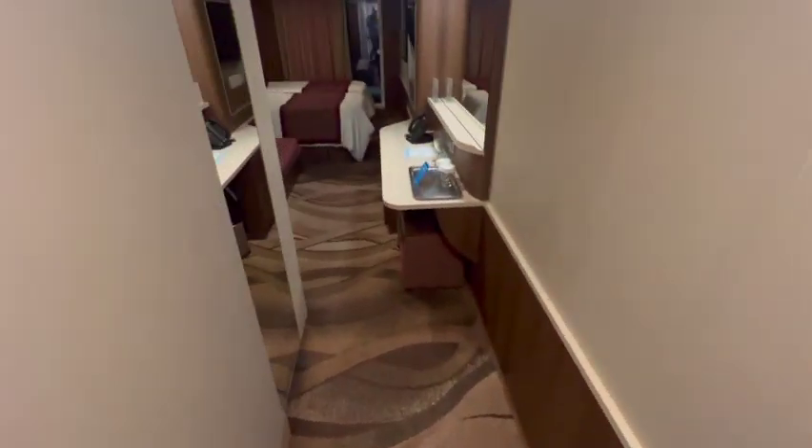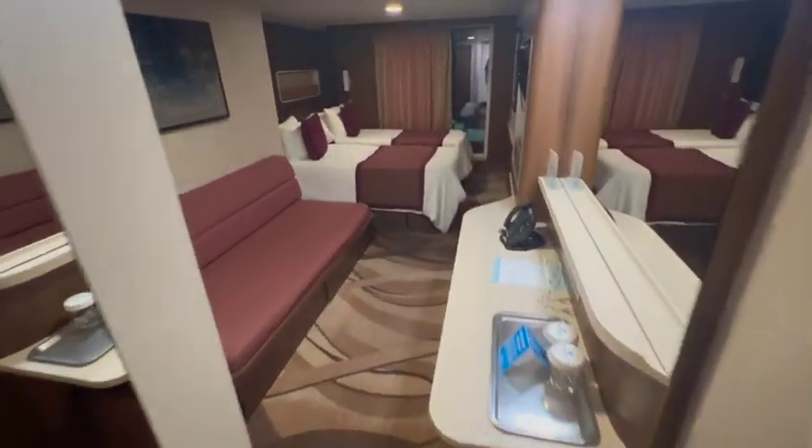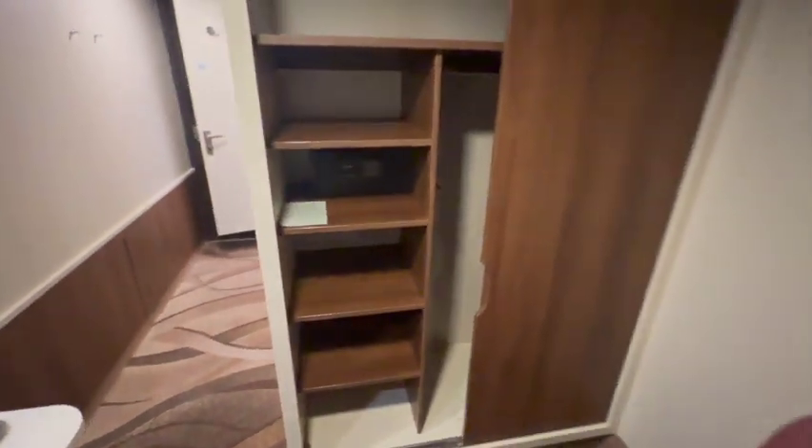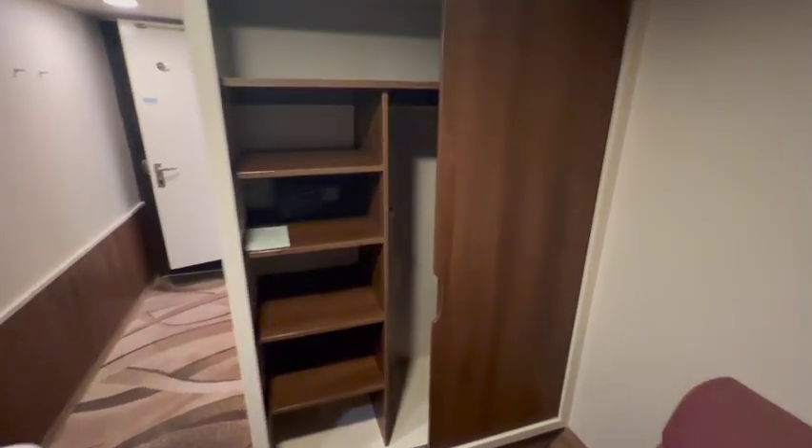The rest of the cabin is the same as the standard balcony on the Norwegian Escape. In this closet there's the safe that's always in the closets in cruise ships, as well as a fairly large storage system.